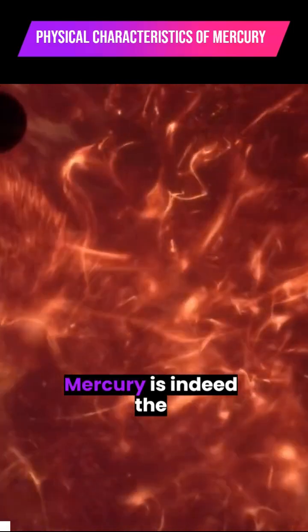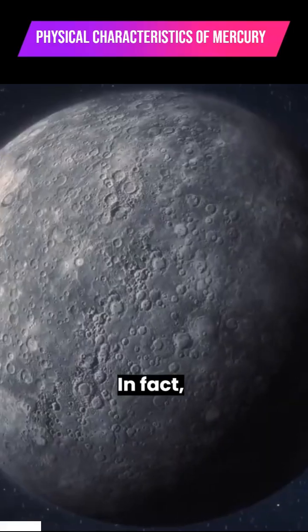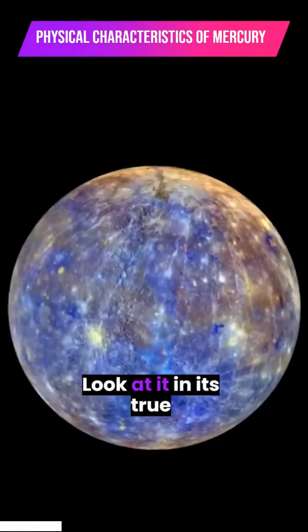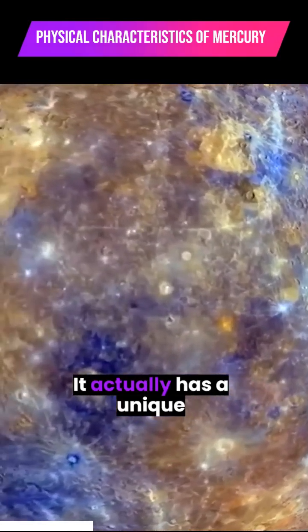First off, Mercury is indeed the closest planet to the Sun, but it's much more than just a giant rock. In fact, it's visually more appealing than our own Moon. Look at it in its true color, and you'll see that it's not just different shades of gray — it actually has a unique color.